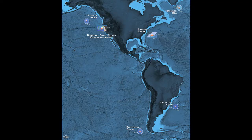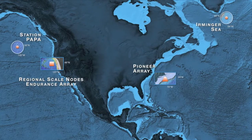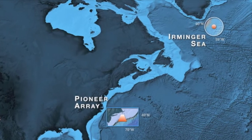The OOI Network is made up of four global sites covering high-latitude regions in the Atlantic and the Pacific, and the Northern and Southern Hemisphere. These sites will play a key role in our understanding of the global carbon cycle. Let's take a closer look at one of these stations in the Irminger Sea.